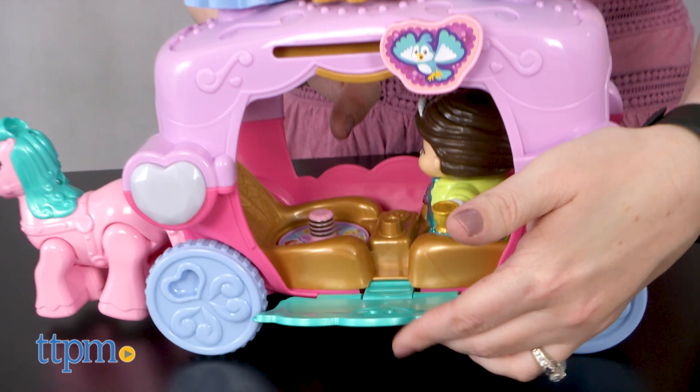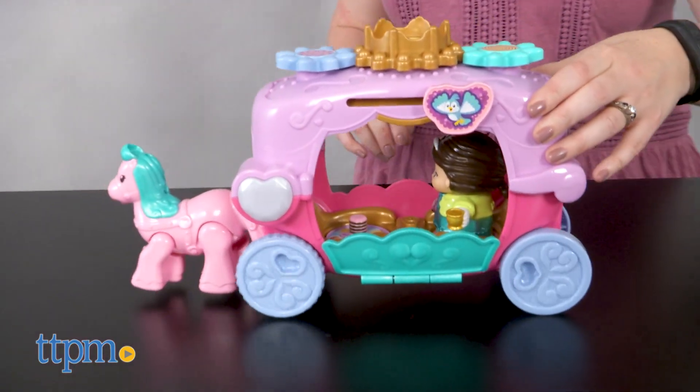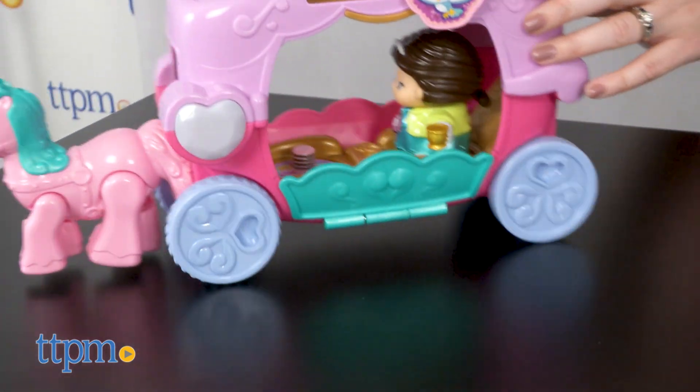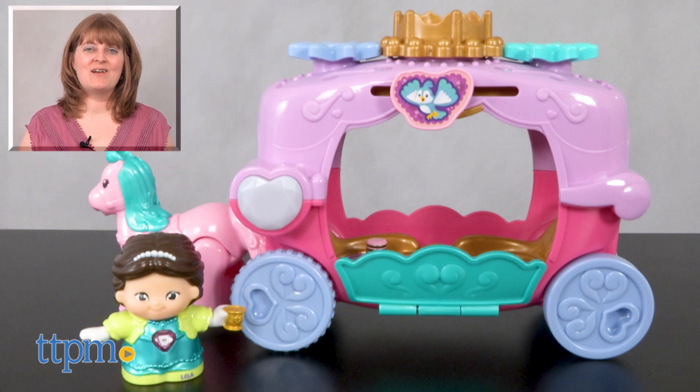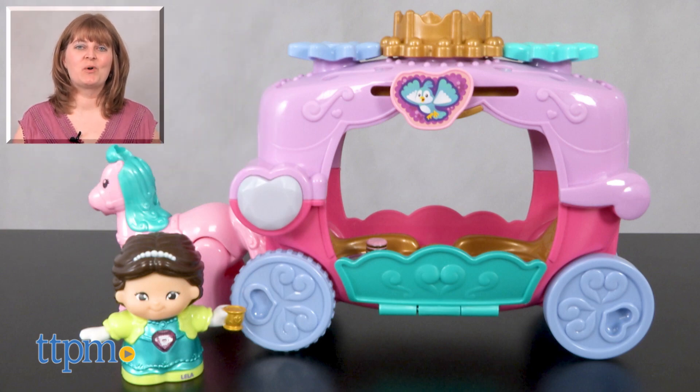This playset will be fun for lots of role play and storytelling on its own, but it does work with other GoGoSmartFriends figures, so kids will definitely want to add more in order to unlock even more features. For where to buy and current prices, visit TTPM, and subscribe to our YouTube channel for more reviews every day.